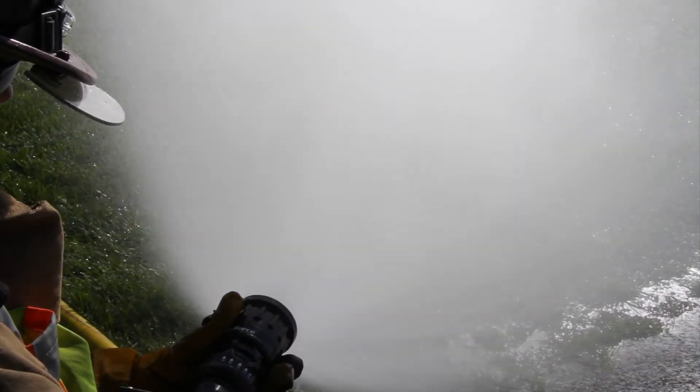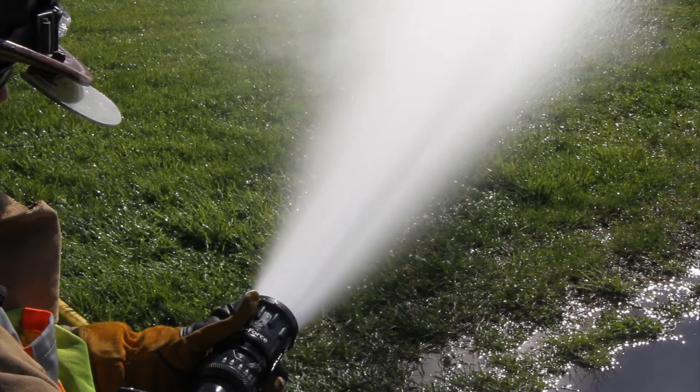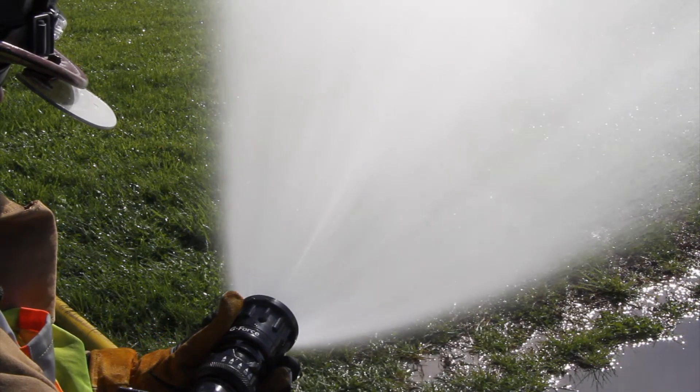With the selectable flow and fixed pressure style of control, optimal stream and fog pattern performance are achieved at the selected rated flow and rated pressure.